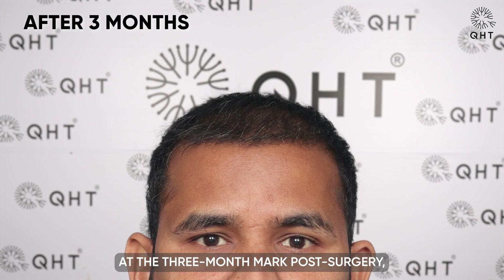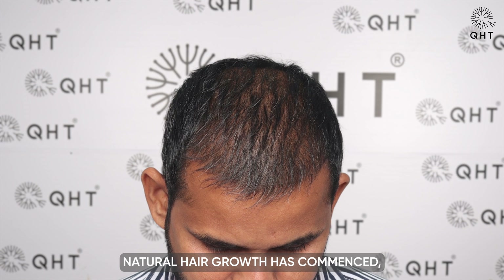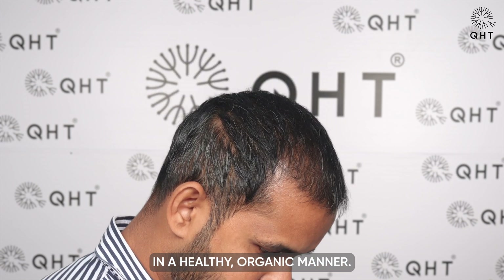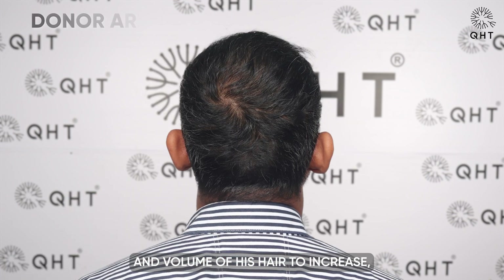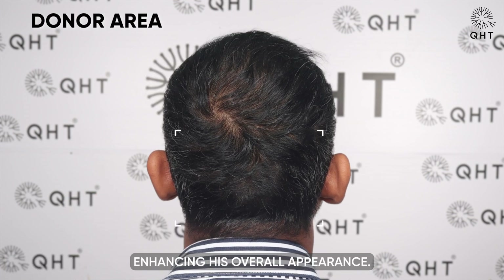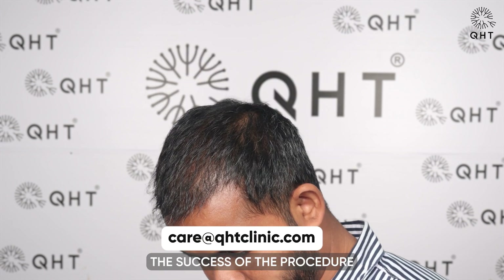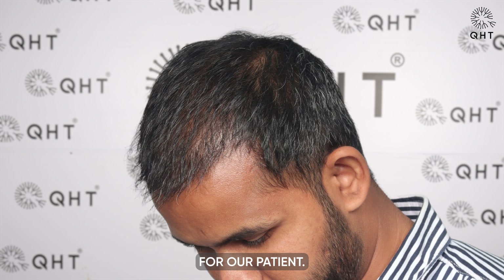At the three-month mark post-surgery, our patient's progress is evident as his hair growth journey begins. Natural hair growth has commenced with strands emerging and growing in a healthy, organic manner. With each passing day, we anticipate the density and volume of his hair to increase, further enhancing his overall appearance. This promising development signifies the success of the procedure and brings us one step closer to achieving the desired results for our patient.